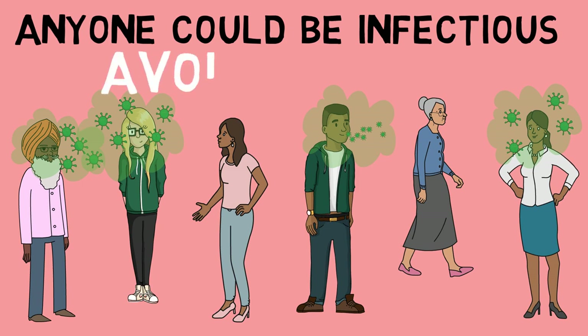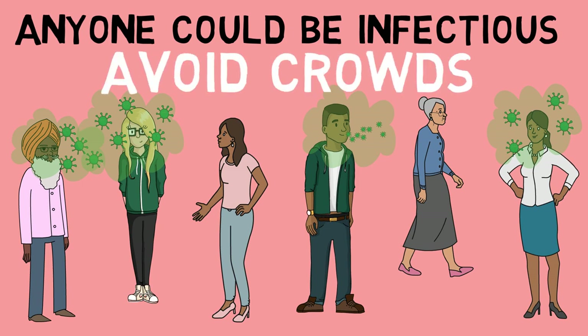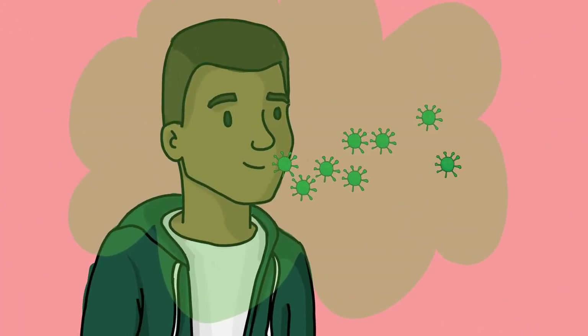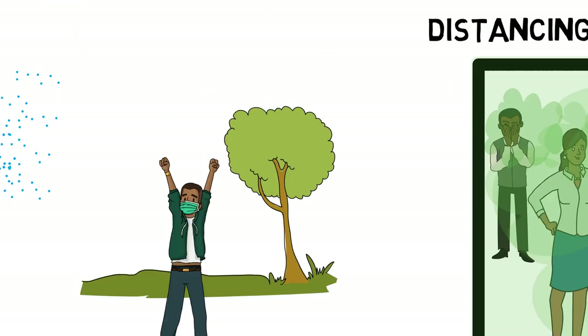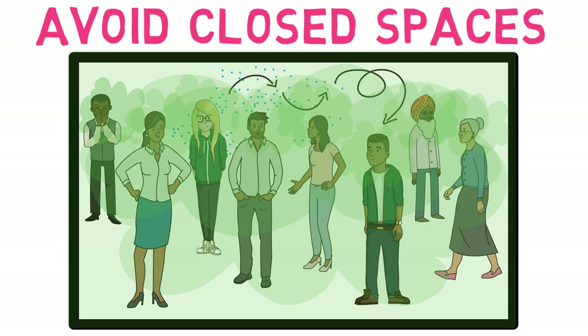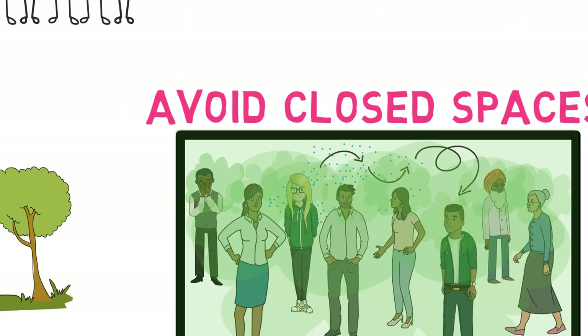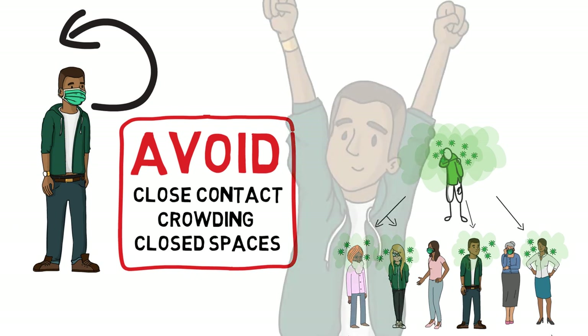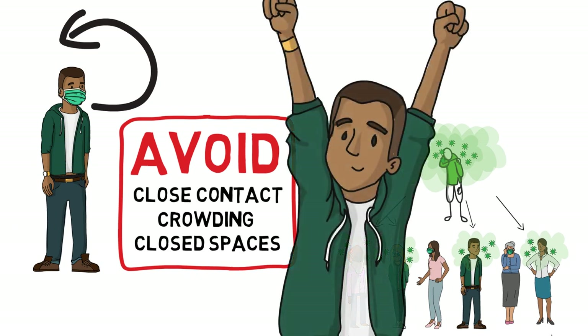Crowds are high-risk situations because you cannot tell who is infected, and they may not be aware either, since half of people do not have any symptoms. If you are infected without realising it, you are putting everybody else at risk too. In a closed space, aerosols will build up because they have no way of escape, making the risk of infection much higher. If everybody follows the precautions of effective masking and avoiding the three C's, we can greatly reduce the number of people getting ill or dying from COVID-19.